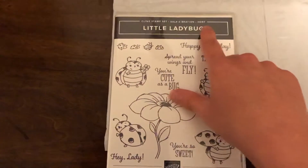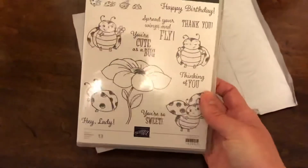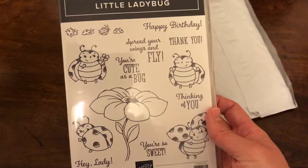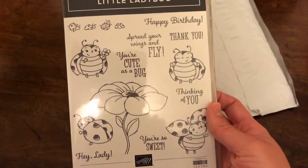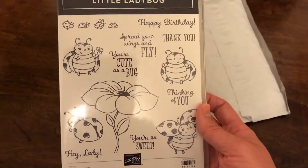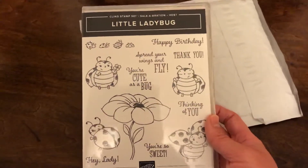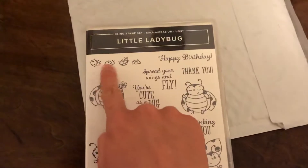You can see it says that here at the top. It's a cling stamp set, and it's got all these ladybugs with some cute sayings — like 'you're cute as a bug,' 'you're so sweet,' 'hey lady,' 'spread your wings and fly,' 'happy birthday,' and 'thank you,' among some classics as well. So if you've been watching along, you know I don't like insects, but I do think these little ladybugs are pretty cute. And again, it is cling — so there it is there.